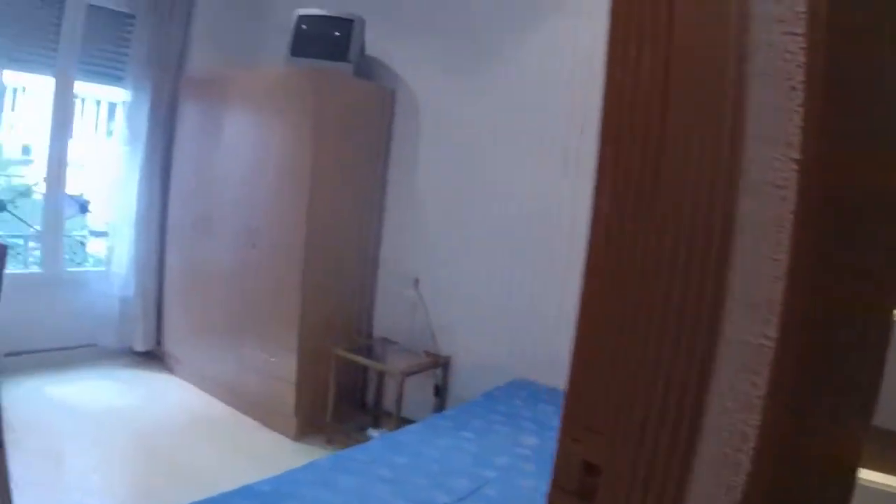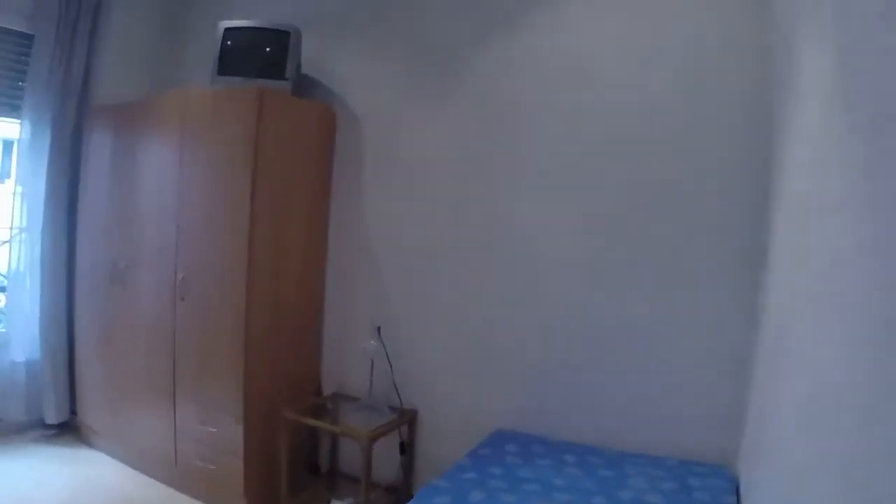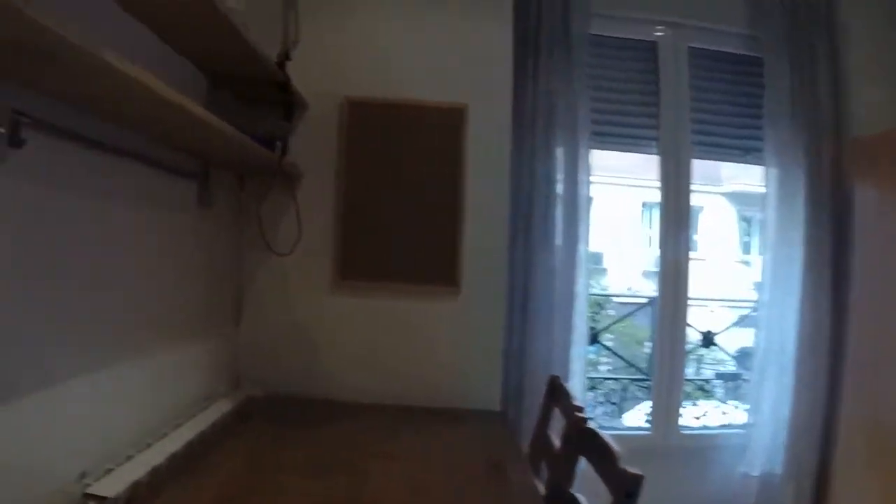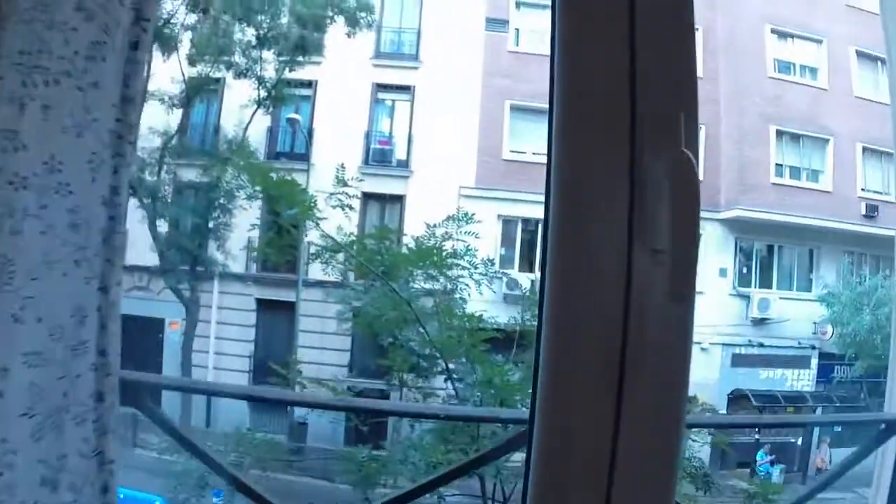Here we have a small closet for storage. And this is bedroom number 3. We have a single bed, a bedside table, a wardrobe with three doors and a small TV too. Another desk. You can see a bookcase here. And we have a window that has the same view to the street.